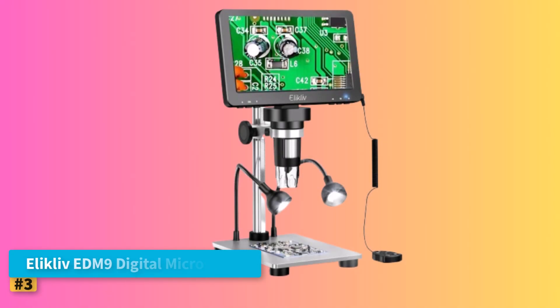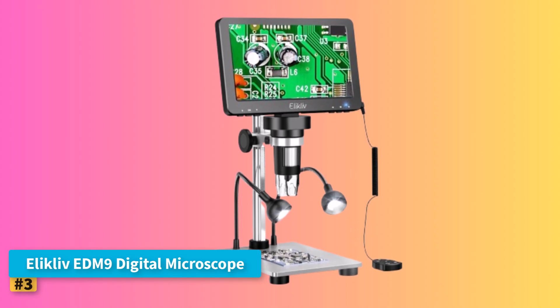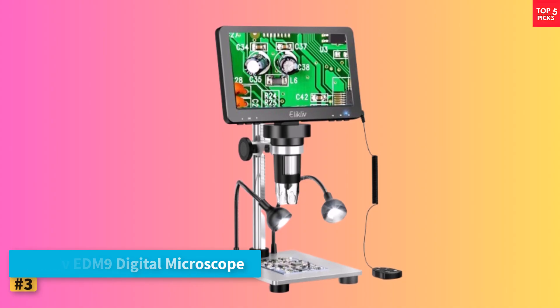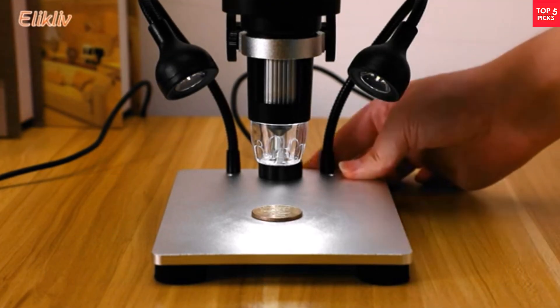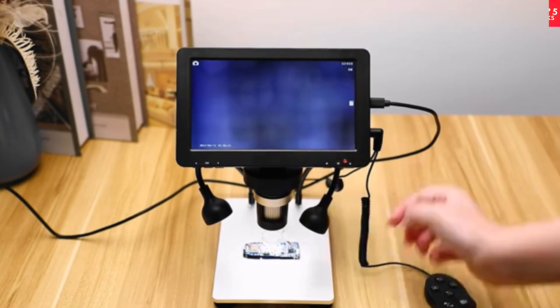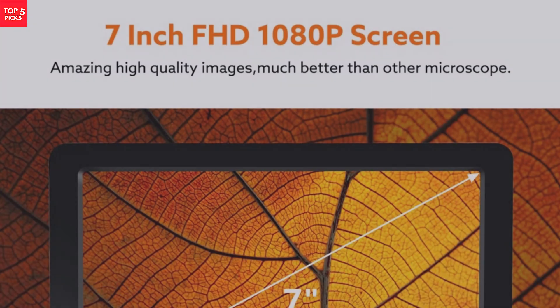Product number three: the Ellicliff EDM9 Digital Microscope. The Ellicliff EDM9 Digital Microscope Pro stands out with a premium 1920x1080p IPS display, providing vivid, true-to-life visuals. Its 7-inch wide viewing screen paired with a durable aluminum stand accommodates full coin viewing with ease.